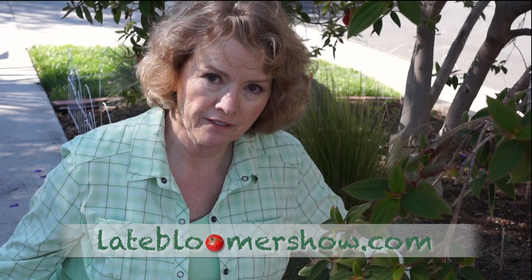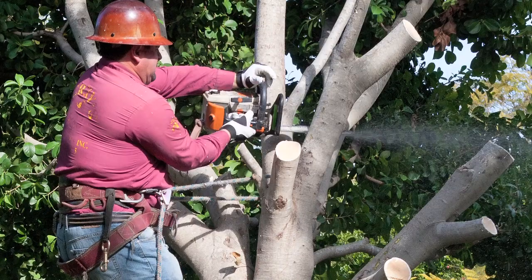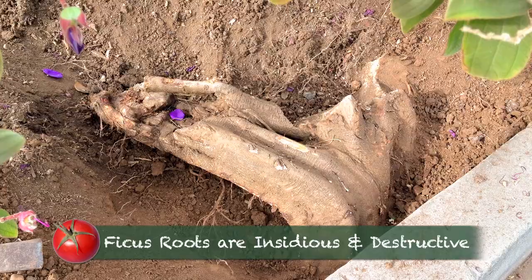Two years ago, there was a big ficus tree right here, and the princess flower had to share. When the ficus started uprooting the street, the sidewalk, and the driveway, it was time to go. Now, I love trees, but don't plant ficus anywhere near anything, because they get huge and their roots are right under the surface. Once that was gone, the princess flower took off, and it was the pride of the block, so I had to keep it.